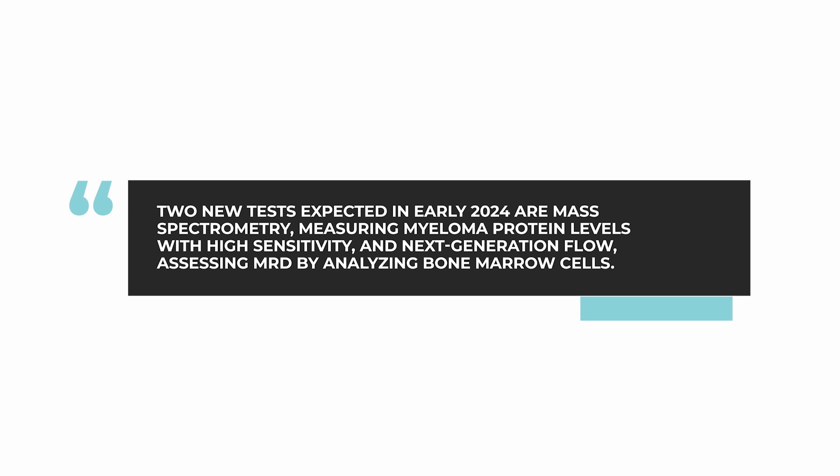Beyond that, there are really two other major new tests which are on the horizon and are likely to be approved early in 2024. These two tests are: number one, mass spectrometry, which is a very sensitive test for measuring the level of myeloma protein in the blood. The second test is called next generation flow, which is a method of assessing minimal residual disease — a method to see if there is any residual myeloma in the bone marrow, done by passing the bone marrow through a flow cytometer to detect any remaining myeloma cells.